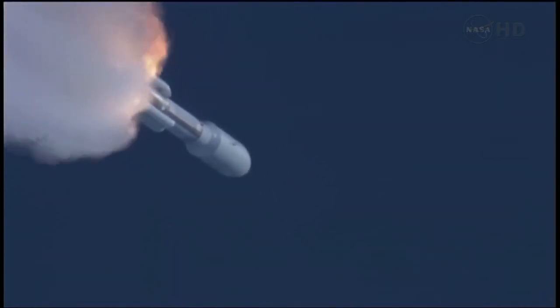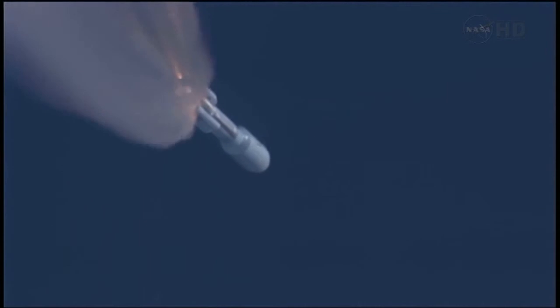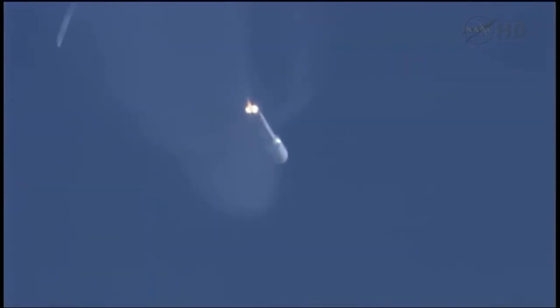SRB pressures running right as expected. Coming up on SRB burnout. We have burnout of the SRBs. Everything is looking good. 10 seconds to SRB jettison. And we have first pair and second pair — both sets of SRBs have successfully jettisoned the vehicle. We have re-enabled guidance. Everything is looking good.